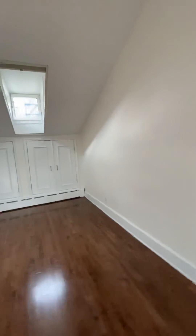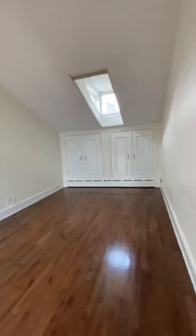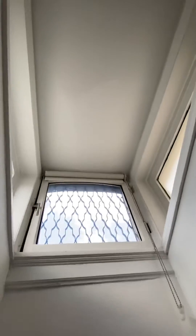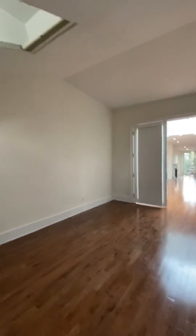Here is our second bedroom. Same really nice closet setup in the back — these go all the way in deep, just like the other ones we just saw. And another skylight.